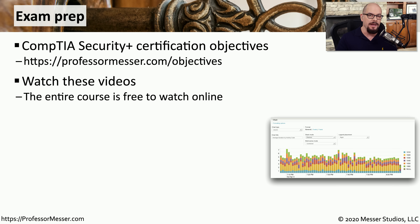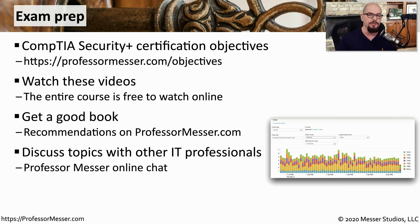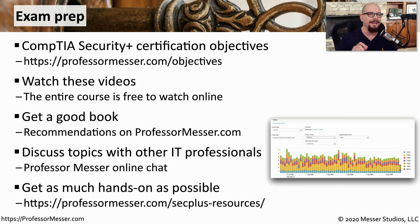You'll also want to use as many different resources as you can. Of course, I will have all of my Security Plus videos available for you to watch at any time. You'll also want to get a good book — I have recommendations on my website that can point you in the right direction. There's also a chat on my website, 24 by 7, where you can communicate with me and others who are studying for their Security Plus certification. And you want to get as much hands-on practice as possible. I have resources on my website at professormesser.com/secplus-resources.